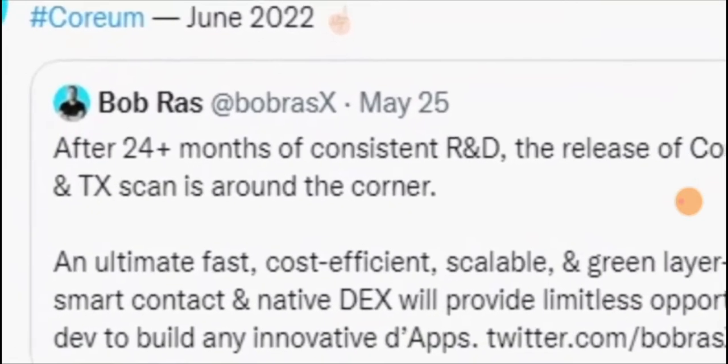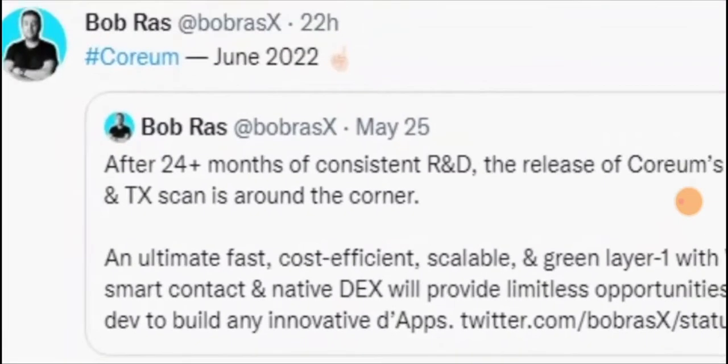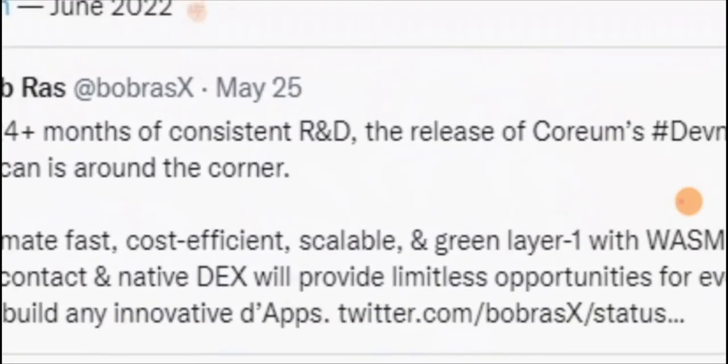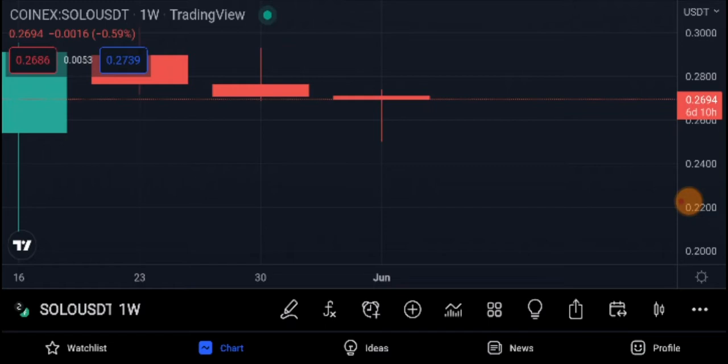Corium is the ultimate fast, cost-efficient, and scalable green Layer 1. This is not a Layer 2 solution like Ethereum — this is an independent one. I'm thinking this is a 100x approach.